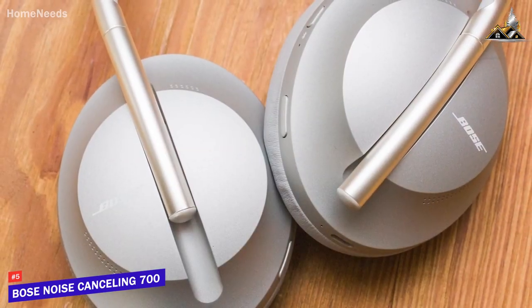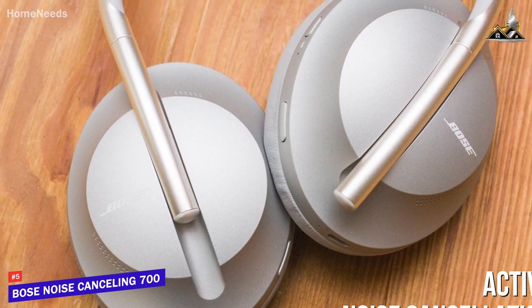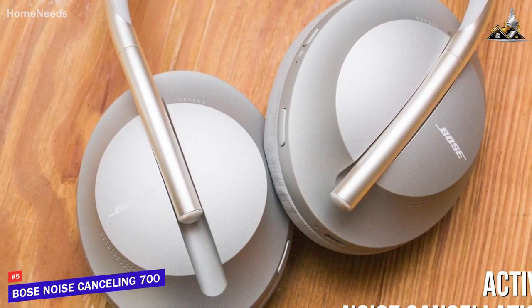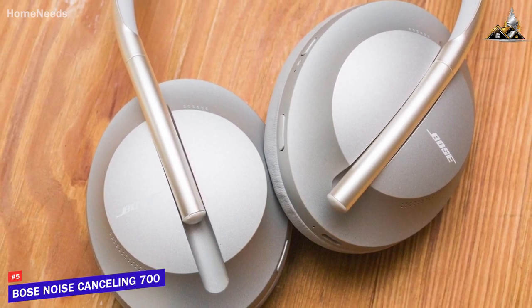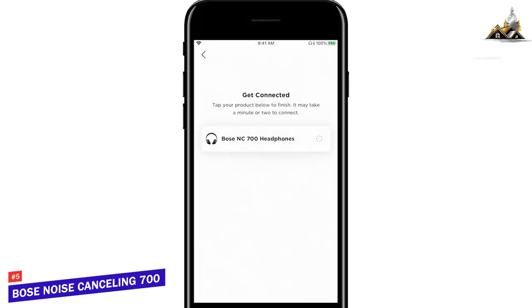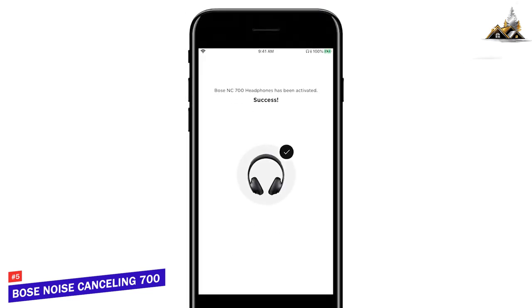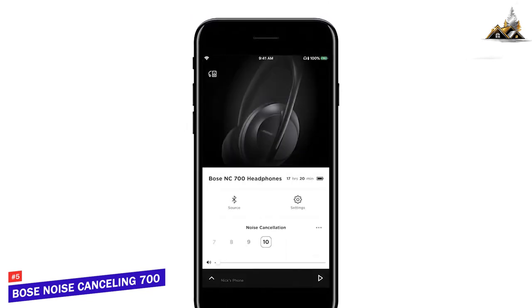Even more, it comes with an outstanding active noise cancellation feature that effectively eliminates most distracting ambient background sounds, with eleven different levels for improved control and a transparency mode to stay alert. It's also compatible with the Bose Music app, which lets you choose between digital assistants, control the microphone volume, and more, though it lacks preset EQ listening modes.